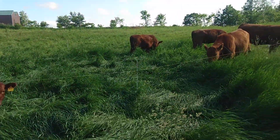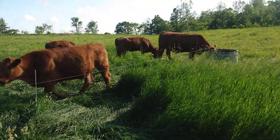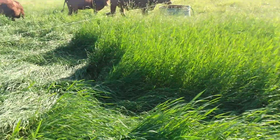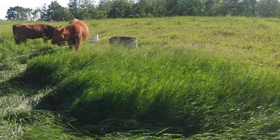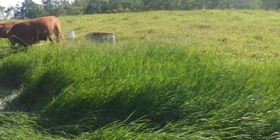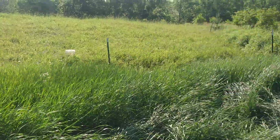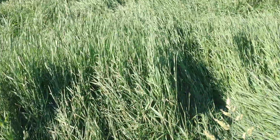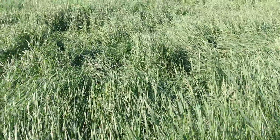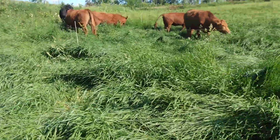Two, three years ago we actually did bale grazing in here. And you can see that while grasses everywhere else in the county are racing into maturity to reproduce, this stuff is just as lush as can be. And it's because we've been using good management — it's all about management.